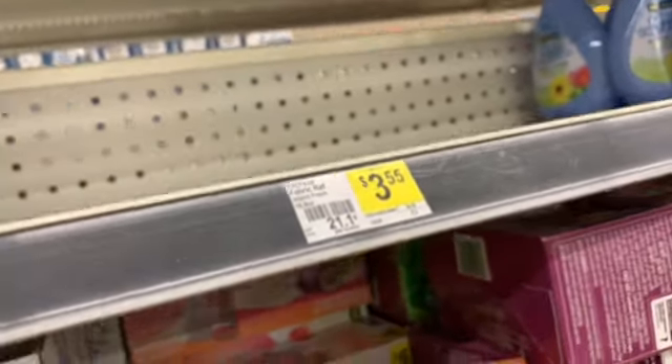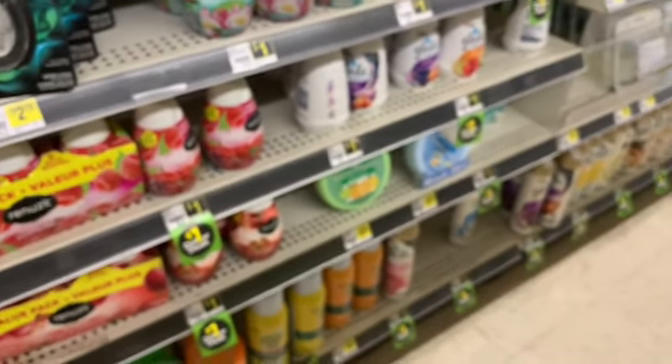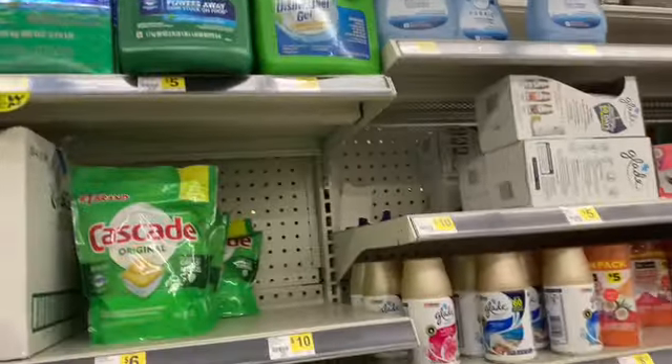There is a $3 off two Febreze coupon but I wasn't sure they had it. Oh my god — she just spilled juice all over the floor! Alright, so there is a $3 off two Febreze coupon, which I might get because it could end up being like a buy one get one free.